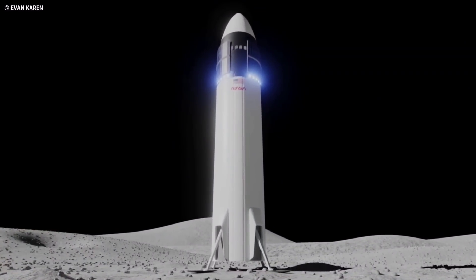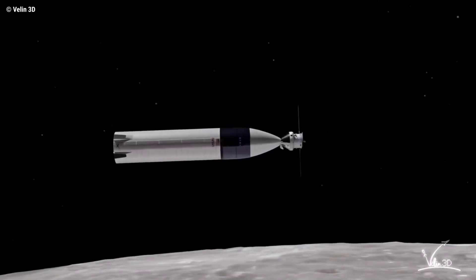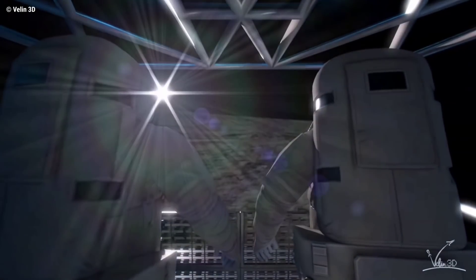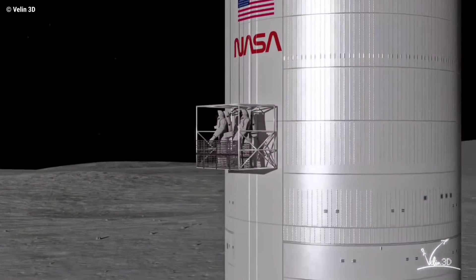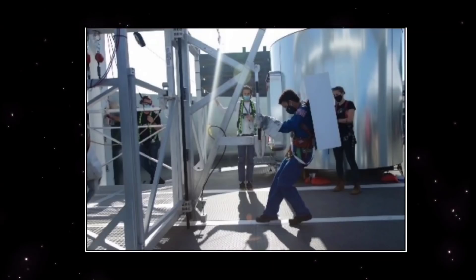The first human landing systems in history to be developed by U.S. industry will take astronauts from lunar orbit to the surface and back again. As part of a NASA program that will select one or two commercial crewed moon landers, SpaceX is busy testing Starship and prototyping hardware, and most recently built and demonstrated an elevator in a very short period of time.